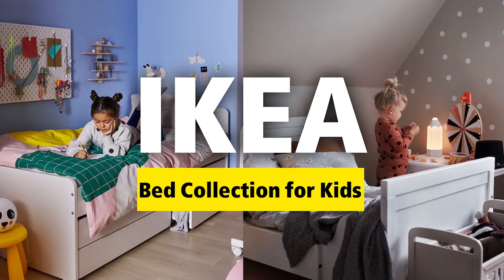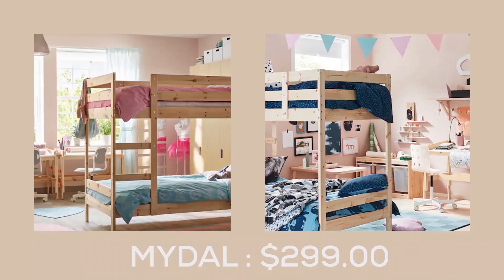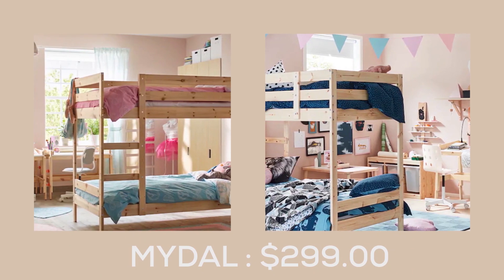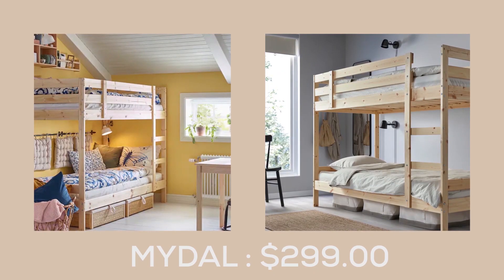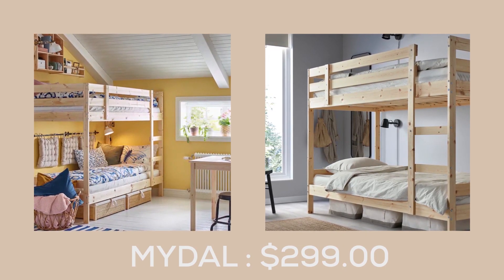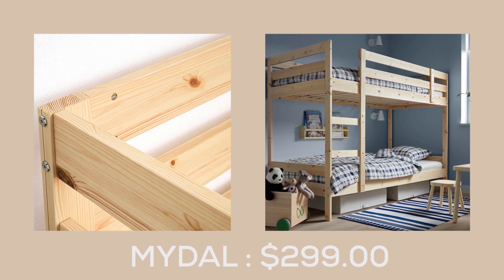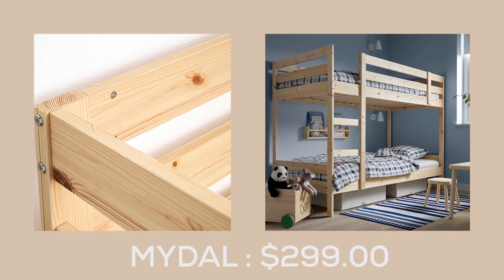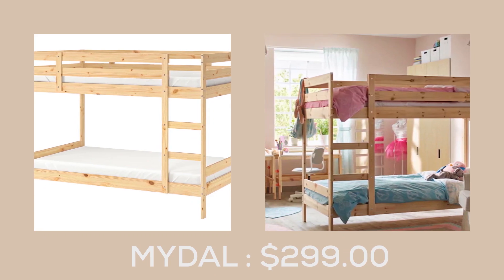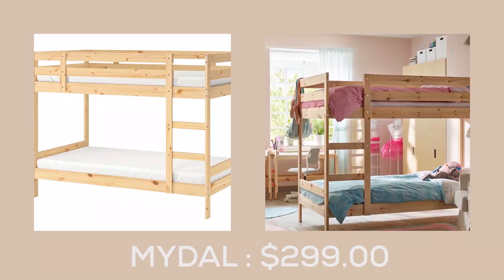Hello everyone, this is your daily dose of IKEA. The middle bunk bed frame, at $299.00, is a solid wood masterpiece that provides both affordability and durability. Built to last for generations, this bunk bed is not only good for your wallet, but also for the environment, as it can be easily recycled once your children move away from home.